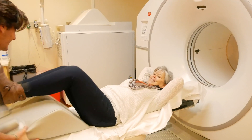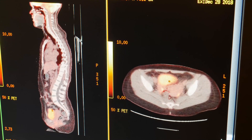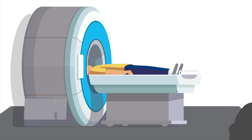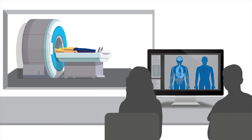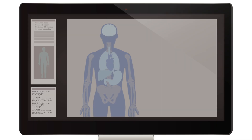At Seattle Cancer Care Alliance, a PET CT scan is used before or during cancer treatment. The scan helps your care team find cancer, plan treatment, or determine if a current treatment is working. A PET CT scan is a combination of two common medical imaging scans: a CT scan shows tissues and organs in the body, and a PET scan shows cancer cells.